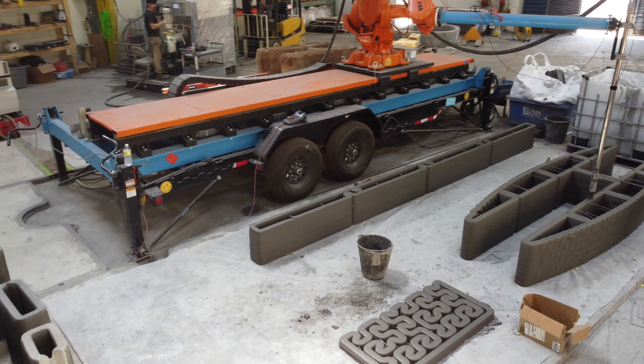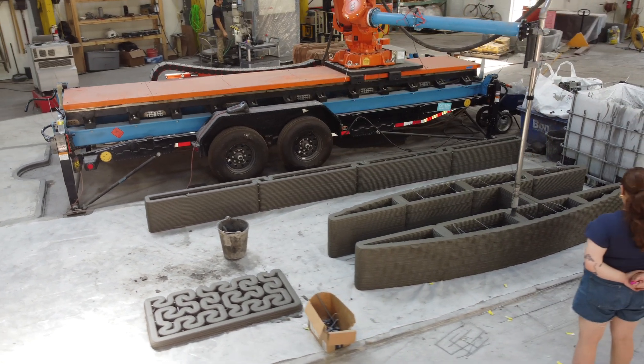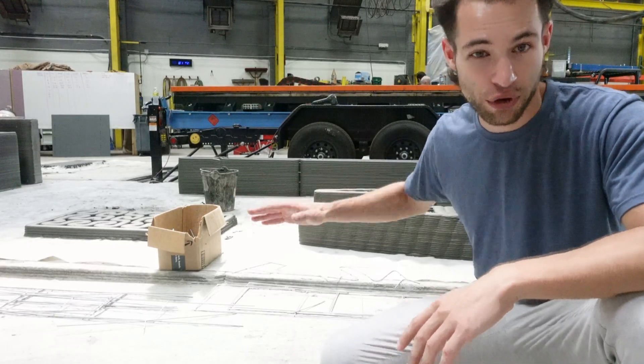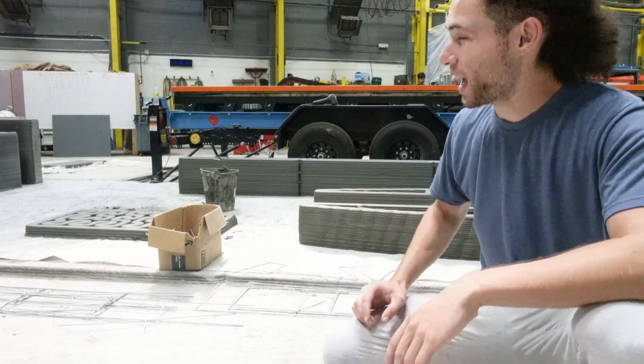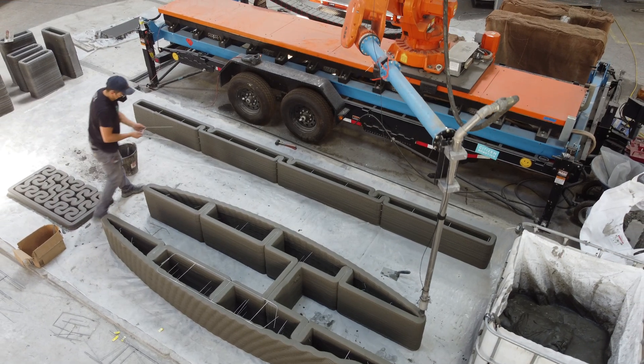Like most concrete slabs, the floor of this building is not very flat. Citizen Robotics was able to print a formwork to pour concrete in and get a nice, flat, smooth print bed surface, customized to the shape of their printer, which is able to print in a U-shaped volume as the robotic arm can pivot to both sides of the trailer that it's resting on.